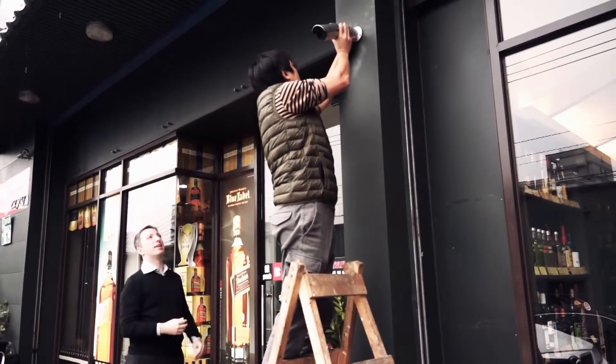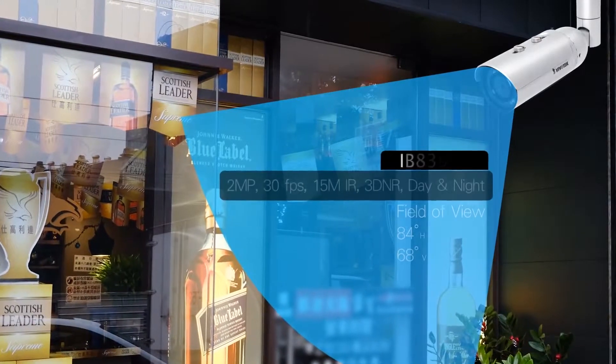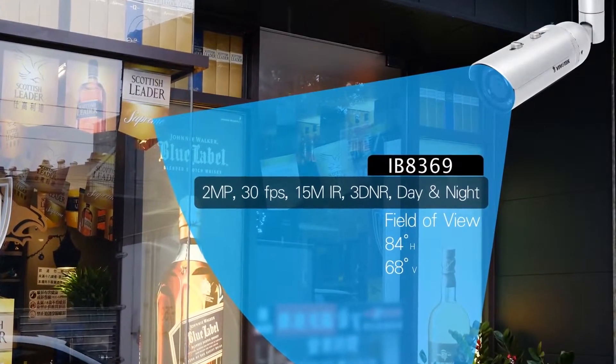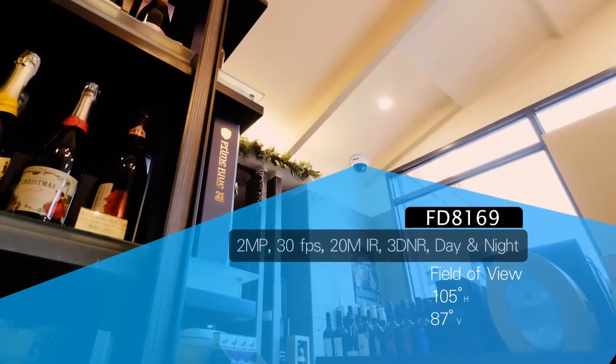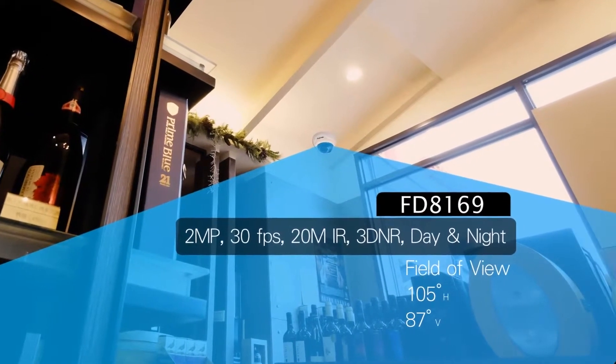For outdoor coverage, Fabrizio chose the IB8369, which offers 2 megapixel resolution and infrared for high quality coverage 24 hours a day. Inside his stores, Fabrizio opted for the FD8169 dome style camera, offering broad coverage while blending into the interior.